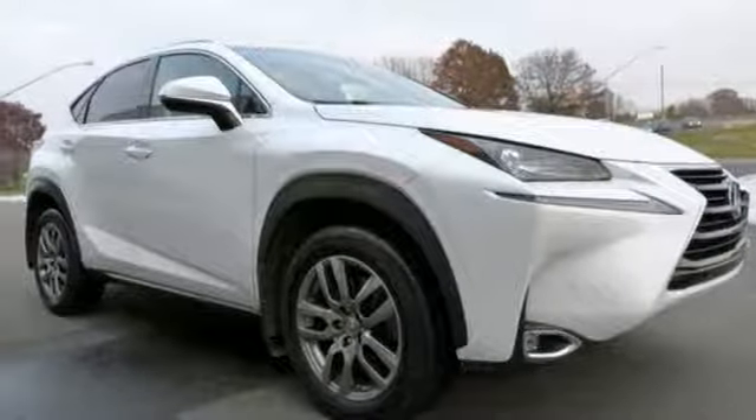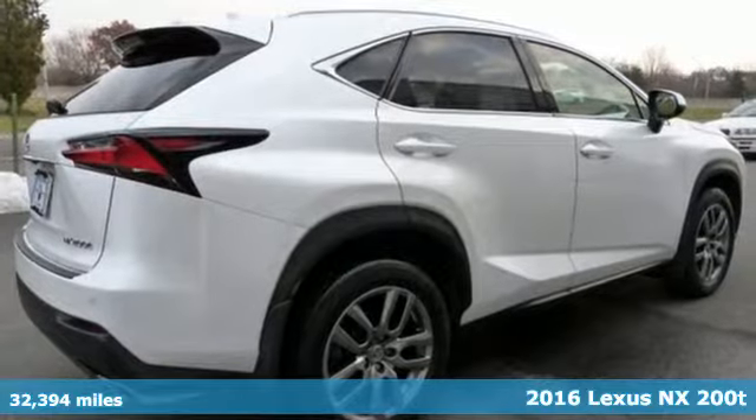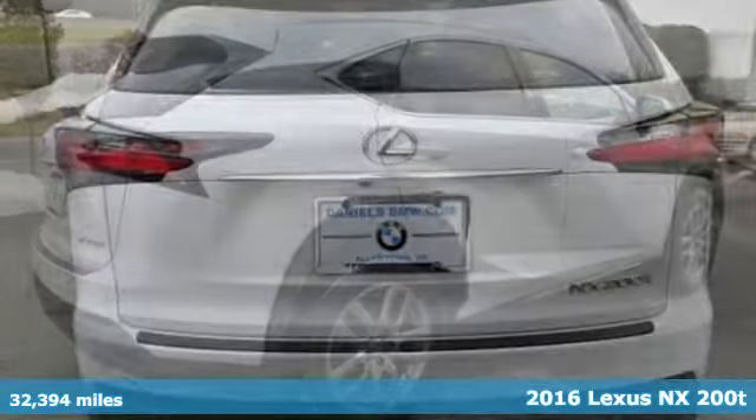Here's a 2016 Lexus NX200T. Lexus, performance in every detail.